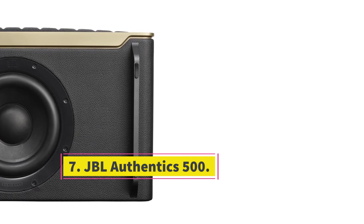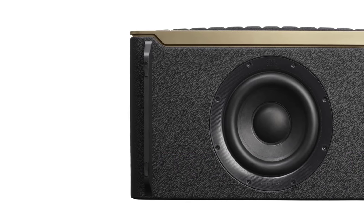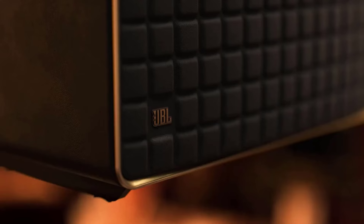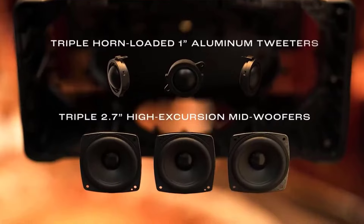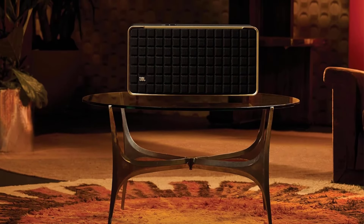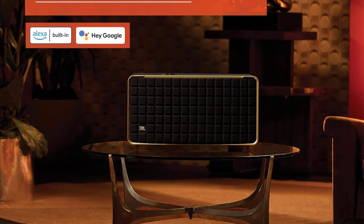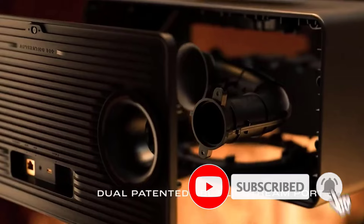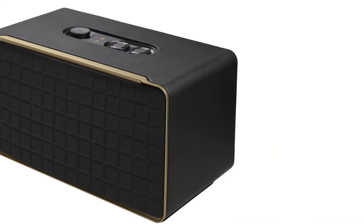Number 7: JBL Authentics 500. If you only plan to listen to music at home, the JBL Authentics 500 is worth a look. This sleek and stylish speaker boasts a retro design inspired by classic JBL speakers, with lots of modern-day features built inside. For example, you can control the speaker using Alexa and Google Assistant simultaneously, which is cool if you want to switch between features offered by each. This speaker supports Bluetooth, but it's wired only, so you'll have to keep it plugged in while you listen. As with other premium home speakers, this model has a room correction feature designed to optimize its sound based on your room's unique acoustics.